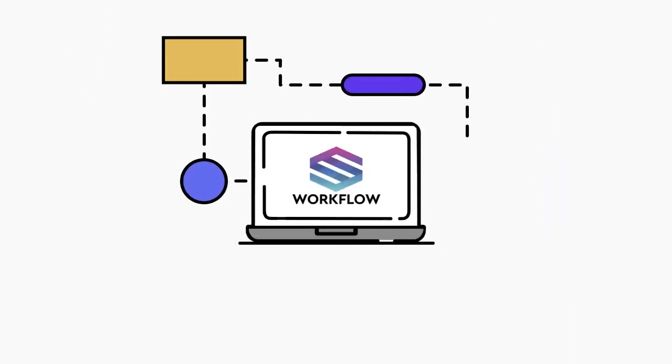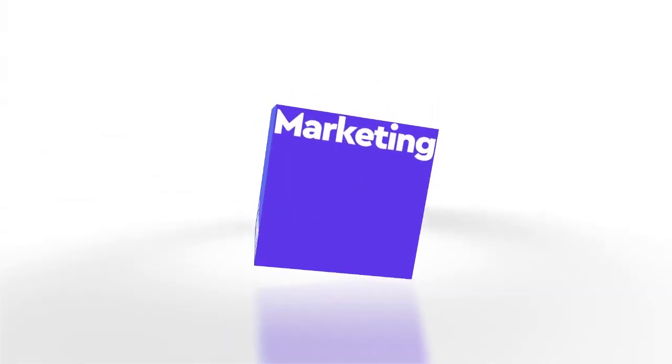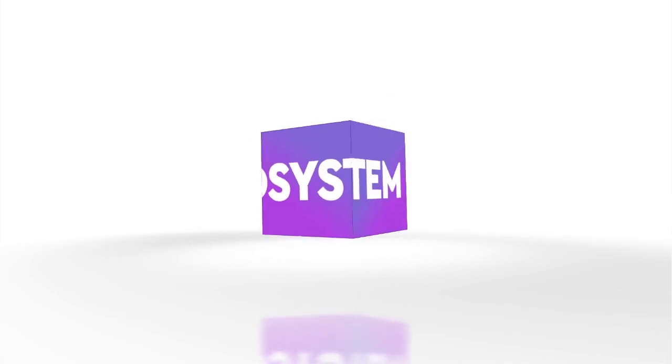Enjoy boosted productivity with Safite workflows. Safite – bringing endless possibilities with a single click.